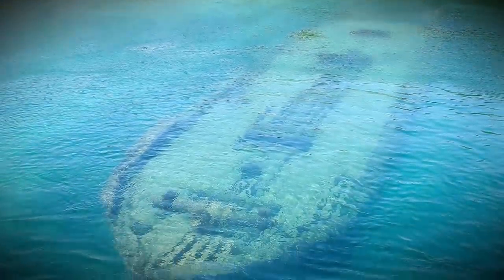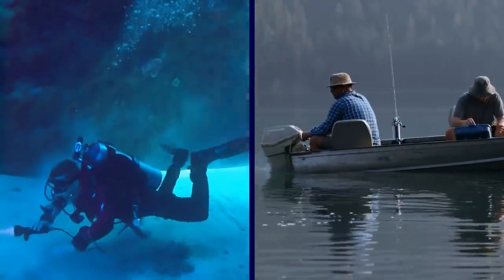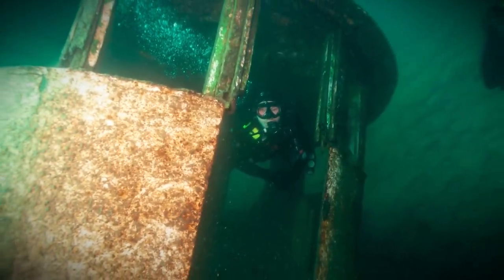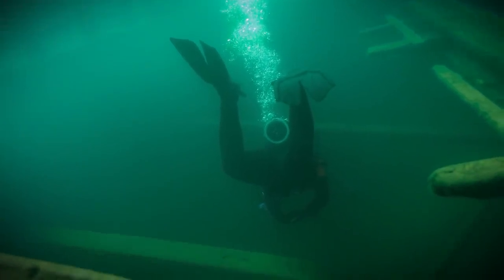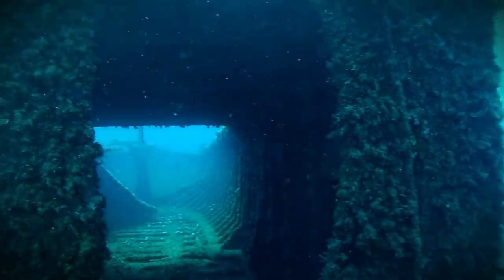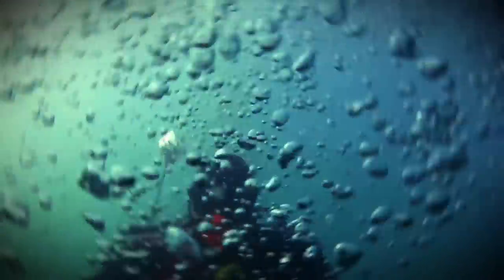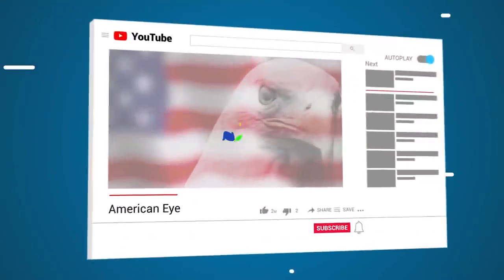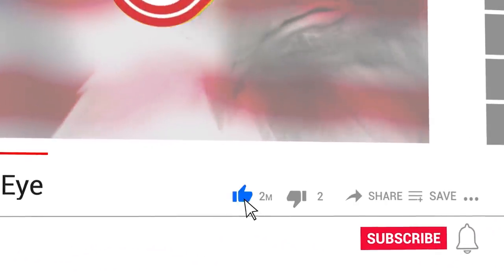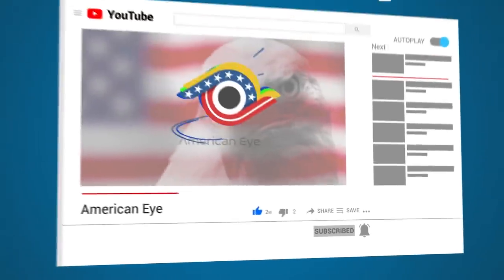Today, the eerie remains of the ship are located right in front of people's beachfront property and have become a popular place for divers and fishermen. The ship still has its cabin and cargo hold preserved, accessible by creeping through the haunting interior of the ship. Just make sure you don't get lost while trying to find the captain's quarters, because you might never find your way back out. Would you go diving at the creepy site of the Bermuda Shipwreck? Let us know in the comments, and thanks a lot for watching! If you enjoyed what you saw, be sure to hit subscribe and come back soon for another amazing video right here on American Eye!